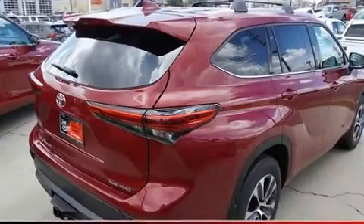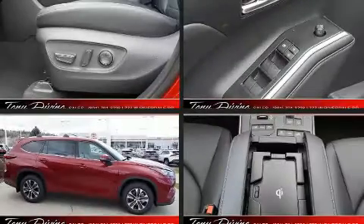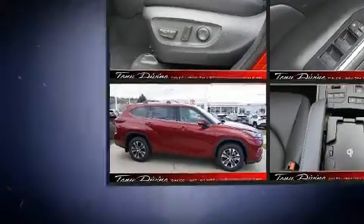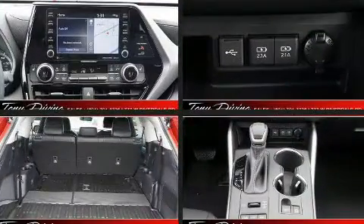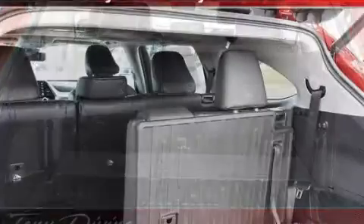Passengers in the third row enjoy seat-back reclining functionality, providing an extra level of comfort and convenience. Audio features include an AM-FM radio, steering wheel-mounted audio controls, and six well-positioned speakers.